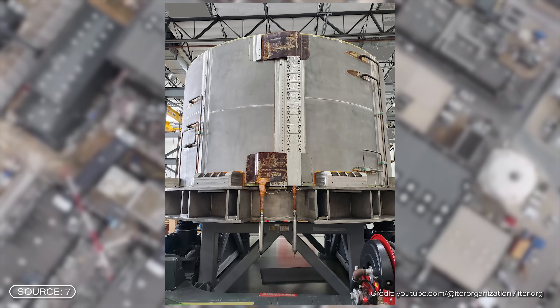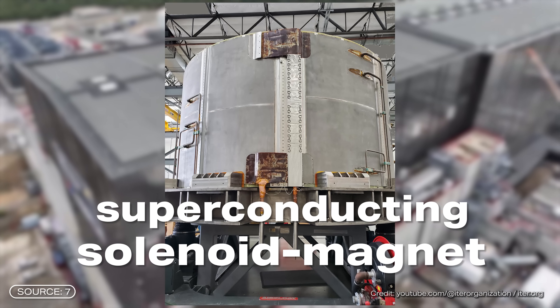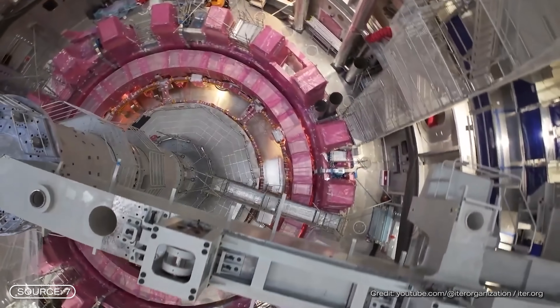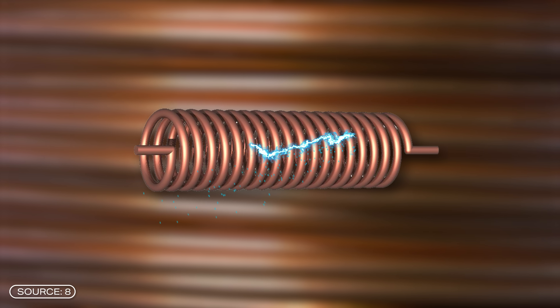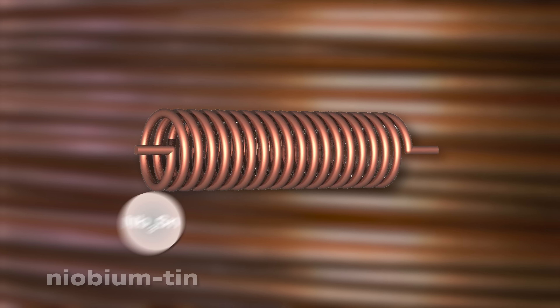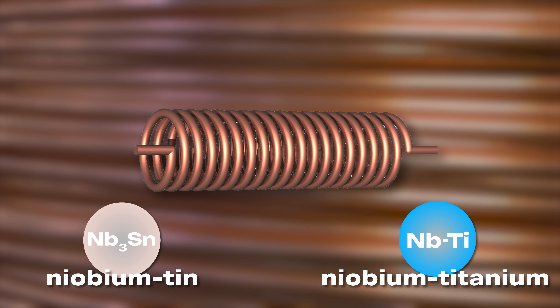The part that is now completed is the sixth and final module of the central superconducting solenoid magnet inside the reactor, which is essentially the heart of the facility — an important step towards completing the construction phase of ITER. Solenoids are essentially coiled pieces of wire that generate magnetic fields when electric current flows through them — so it's an electromagnet. In the case of ITER, the wires are mostly made of niobium-tin or niobium-titanium, materials with superconducting properties, meaning that when sufficiently cooled, they lose their electrical resistance completely. This is the only way to keep these extremely strong magnetic fields running continuously in the reactor.